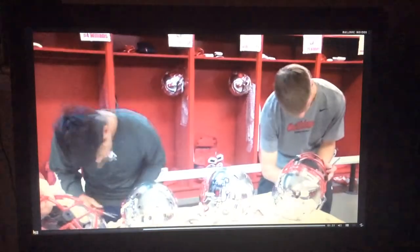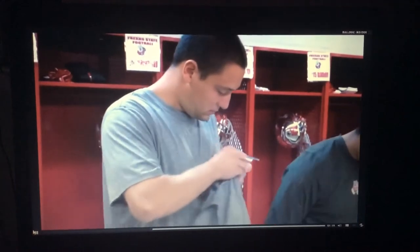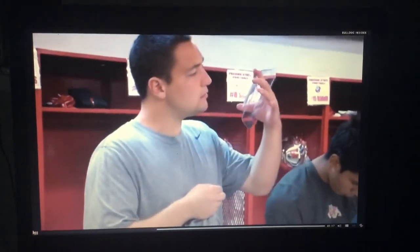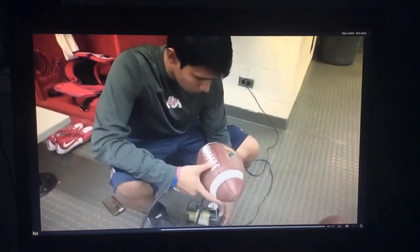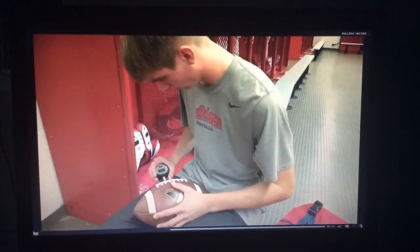These guys not only have to be organized, but also detail oriented. The helmets with shields, for example, are unscrewed and individually cleaned. And there's no deflate gate here, as the game balls are all inflated to exactly 13 PSI.